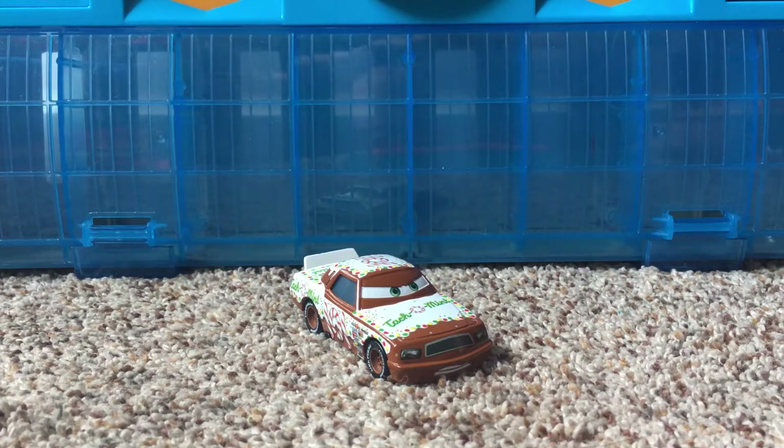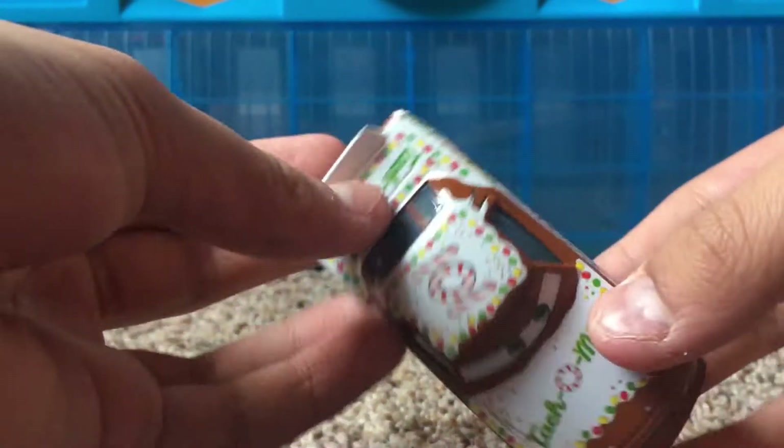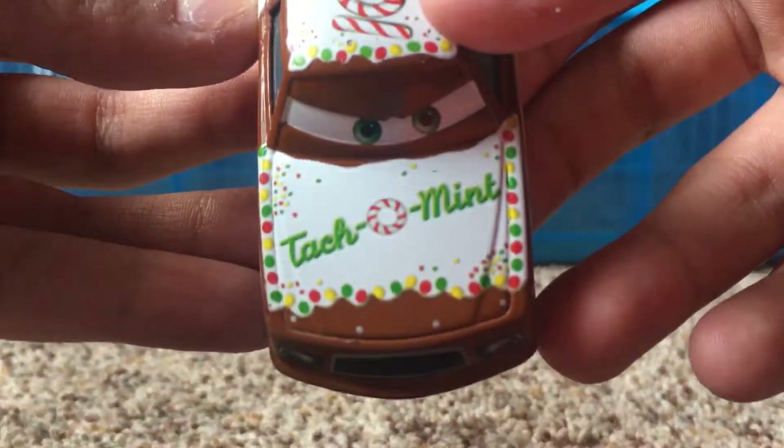Hey guys, what is up? Welcome back to another Disney Pixar Cars video on my channel. Hope you guys are all having a great day and welcome back. In today's video, I'll be taking a look at Greg Candyman, also known as the Tackle Mint Racer.